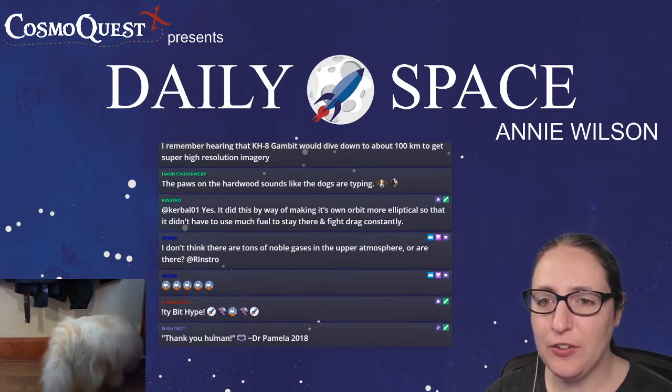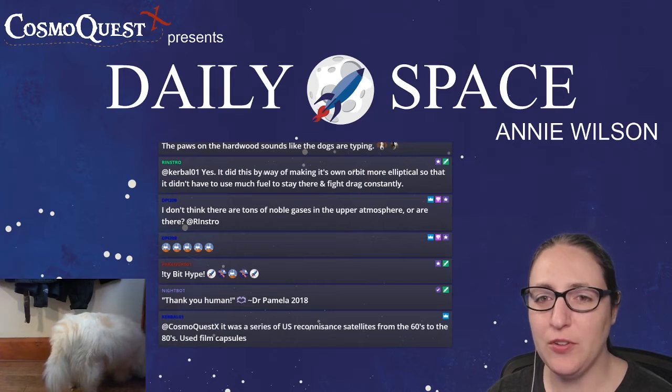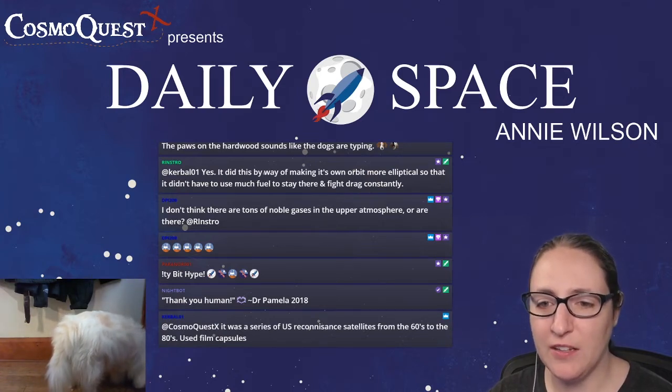Dave replies about the KH satellite: it made its orbit more elliptical so it didn't have to use as much fuel to stay down and fight drag constantly.